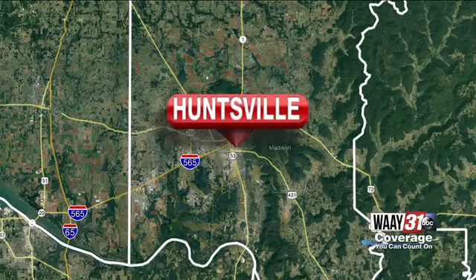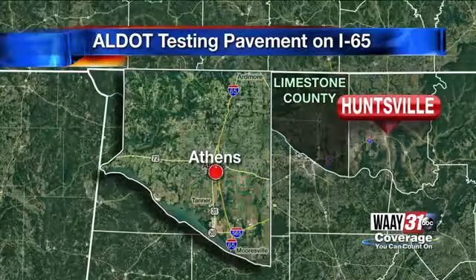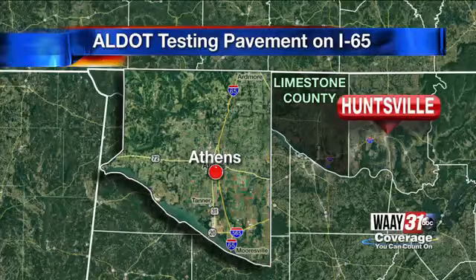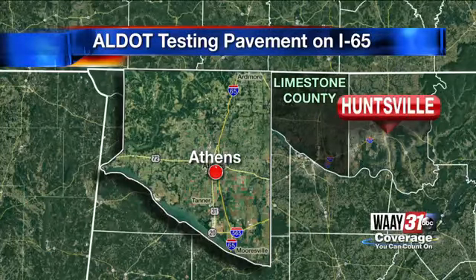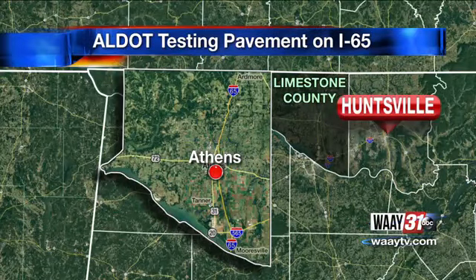Today, the Alabama Department of Transportation will begin testing the road surface along I-65 in Limestone County. This takes place between Mile Marker 359 and Exit 351, where the interstate meets U.S. 72 in Athens. That work can begin at 9 this morning and run until 3. Just be looking out for alternate lane closures, both northbound and southbound.